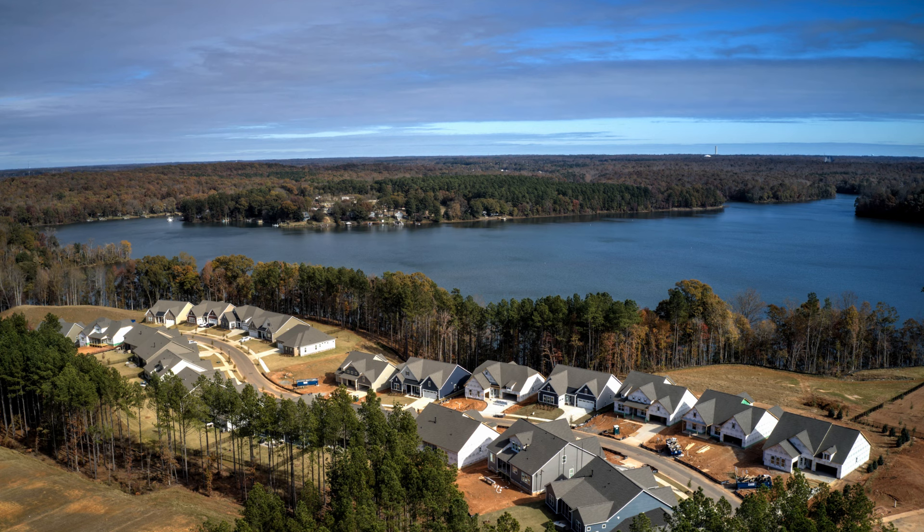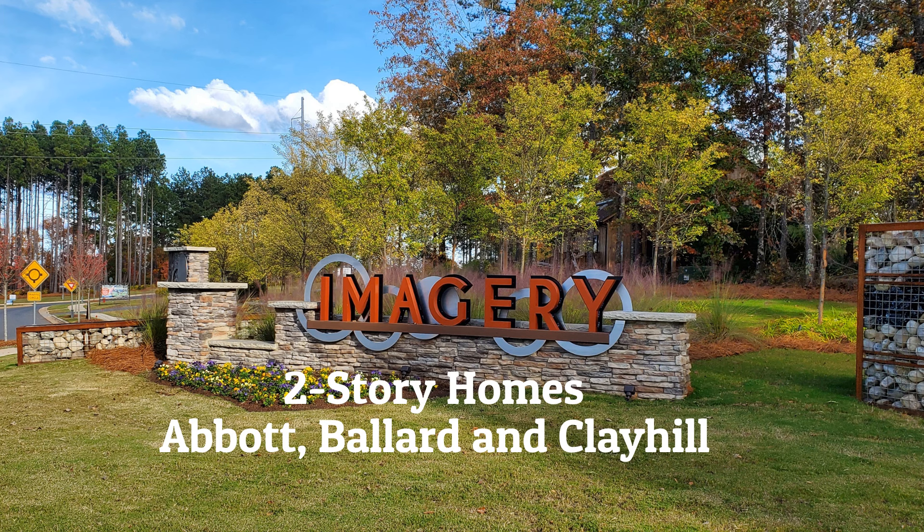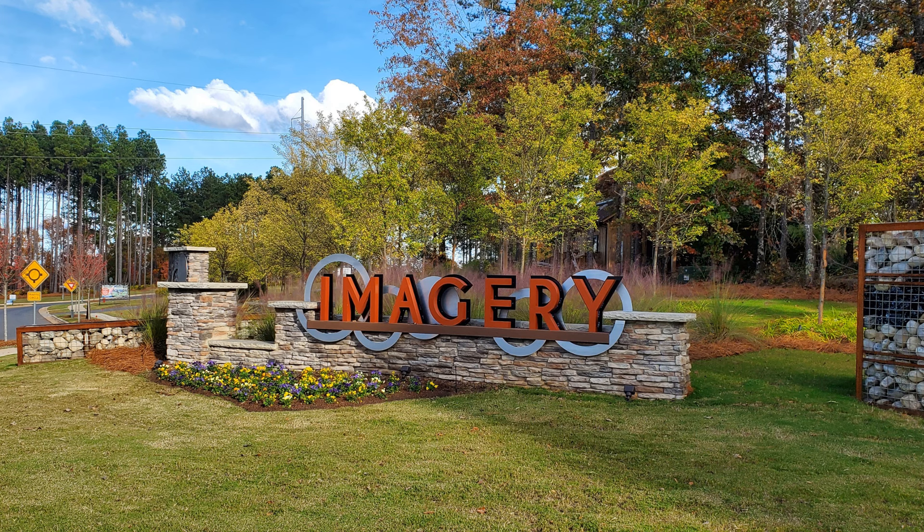Each of these floor plans has two to four exterior elevations. The two-story versions of the Allison, Baden, and Crabtree are called the Abbott, Ballard, and Clay Hill, respectively. They have the same main floor plan and elevations as their one-story counterpart, the difference being either an upstairs with a loft and bonus room or a loft with a full bedroom and full bath.